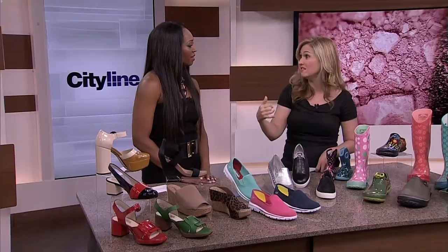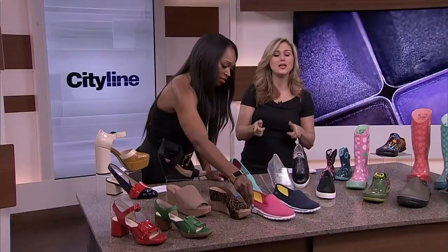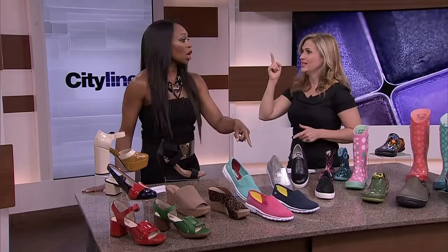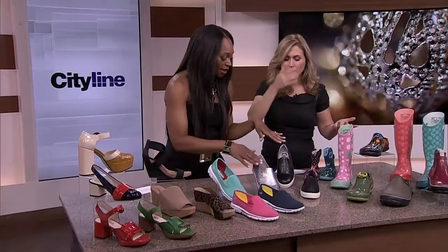They're available at the Shopping Channel. I phoned the Shopping Channel just before we did this segment and said, can you give the City Line viewers a special deal on these shoes? And they said absolutely. So instead of the regular price of $80, if you buy them from the Shopping Channel's website, tsc.ca, you're going to get them for $57 until next Friday, June 13th. That was really nice of you — it was just a phone call!